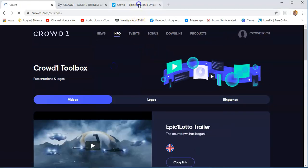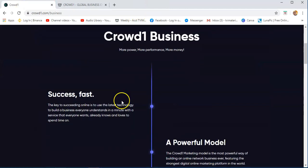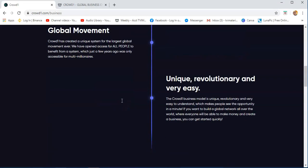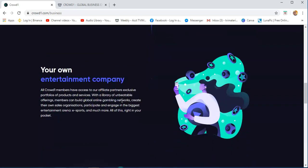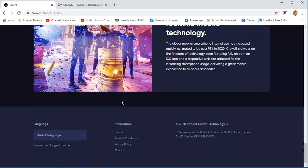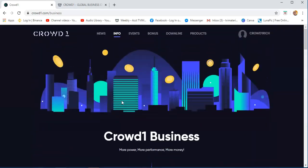Business info — you will see here: Crowd1 business, successful as a powerful model, global movement, unique, revolutionary and very easy, your own entertainment company. Definitely, this is just information about Crowd1 and about the business of Crowd1 and how it works.